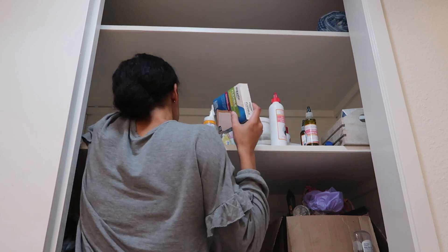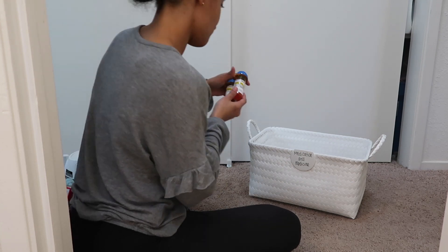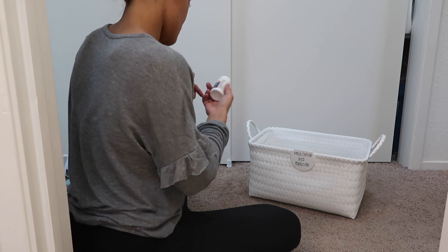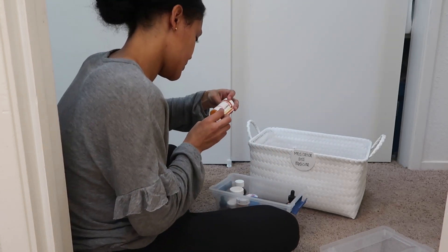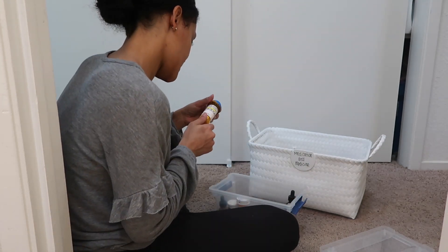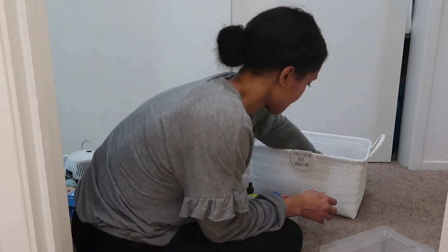The first thing I started taking out was medicine and medication because I don't think I ever went through our medicine before. I honestly never finish it unless it's an antibiotic. I used these cute Target baskets, got them on sale for eight bucks, and I also purchased these cute little dry erase clip-on labels — you guys can go check those out at Target.